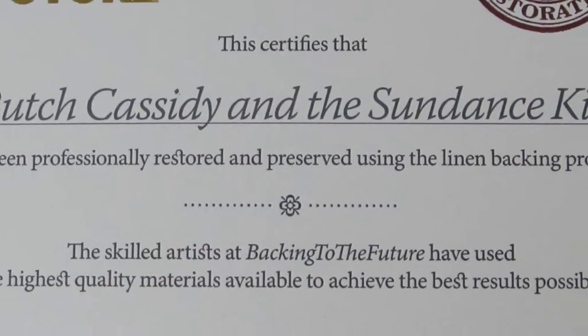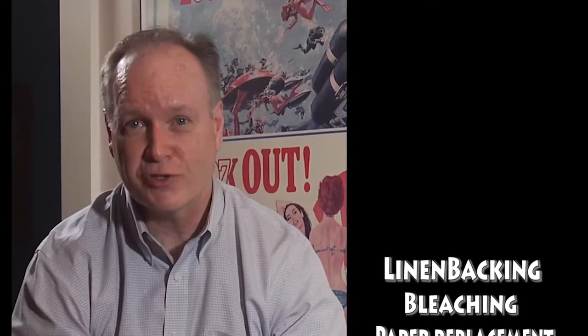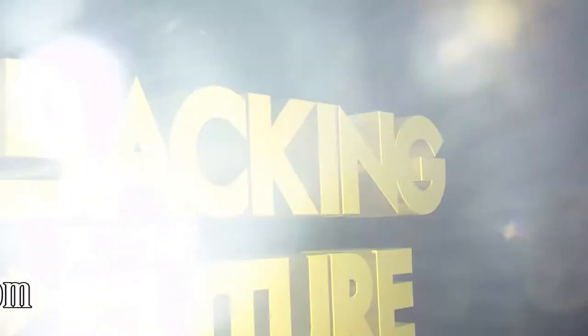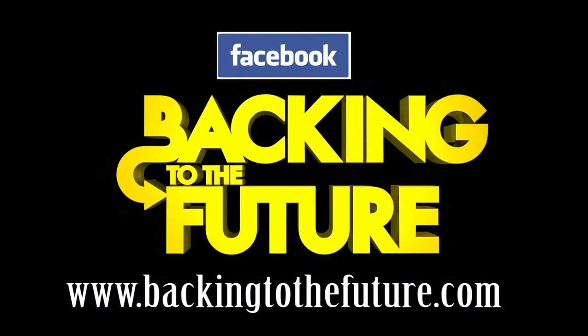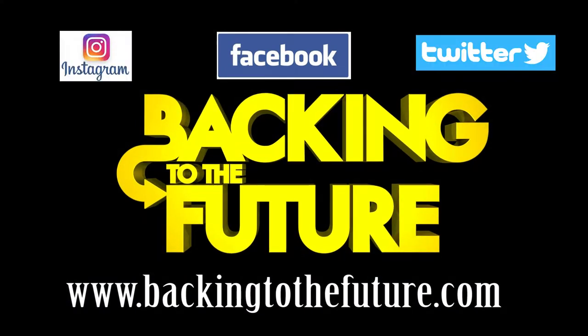We offer a certificate of authenticity. We will stand behind the work that we do. So whether you are a movie poster collector, or whether you're a history buff, or whether you have a concert poster that means a lot to you, come visit us at Back in the Future. It's on our website, or check out our Facebook page, follow us on Instagram or Twitter. We want to preserve these memories for you forever.